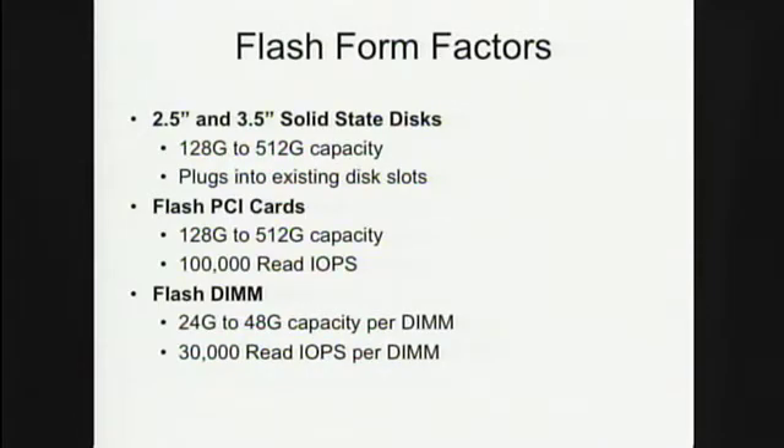People are putting flash everywhere: two-and-a-half inch flash solid state disks, PCI cards with flash, and more recently flash DIMMs that on a tiny little DIMM have flash. We actually built one of these at Sun — it's a mini DIMM, the same size as your laptop's memory, that has a complete solid-state disk flash subsystem, essentially the same as normally fits in a two-and-a-half inch disk drive, but because it's so much smaller we can put a lot more in a box.